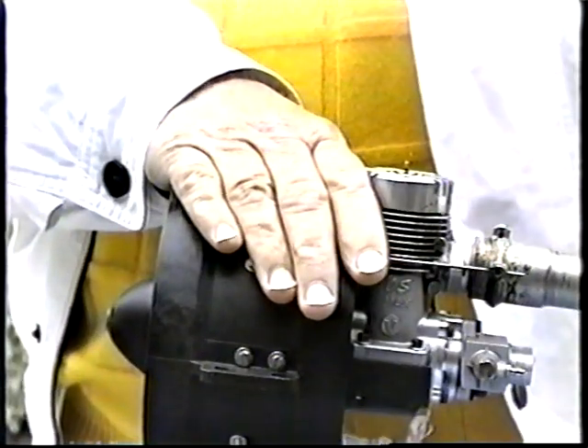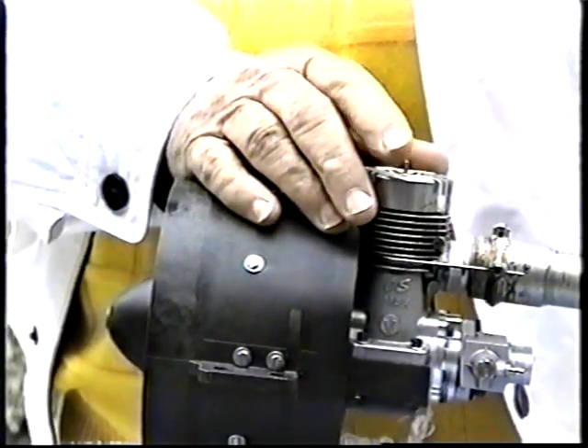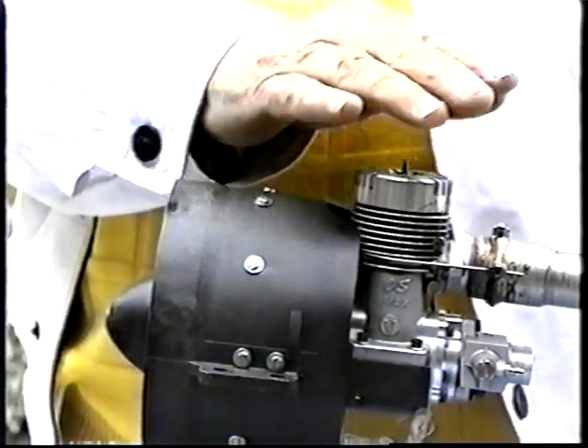And this is what I mean by the stone ages. For years, modelers of jets have had to simulate gas turbine engines using this.